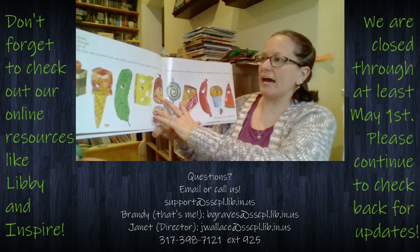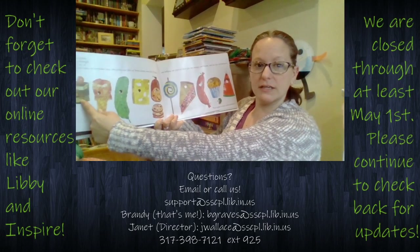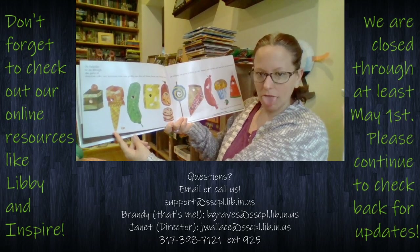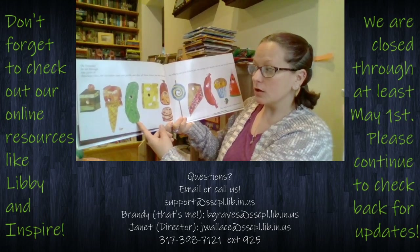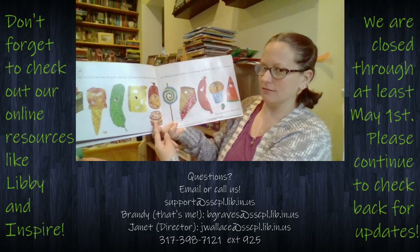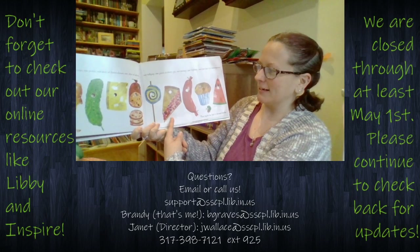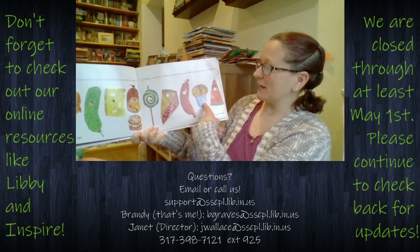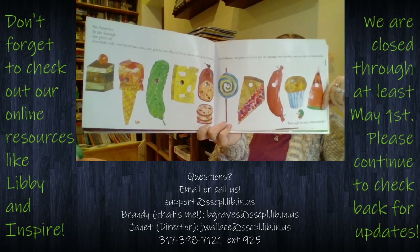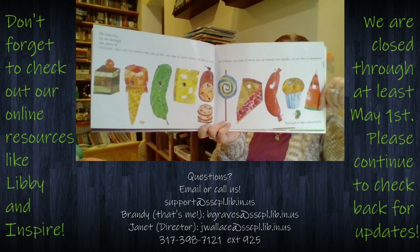On Saturday, look at all that food! He ate through one piece of chocolate cake, one ice cream cone, one pickle, one slice of Swiss cheese, one slice of salami, one lollipop, one piece of cherry pie, one sausage, one cupcake, and one slice of watermelon. Look at all of that food he ate in one day — that seems like so much for one teeny tiny little caterpillar!